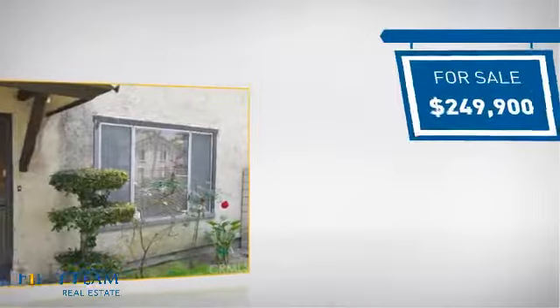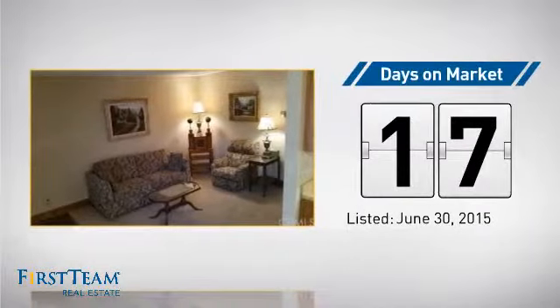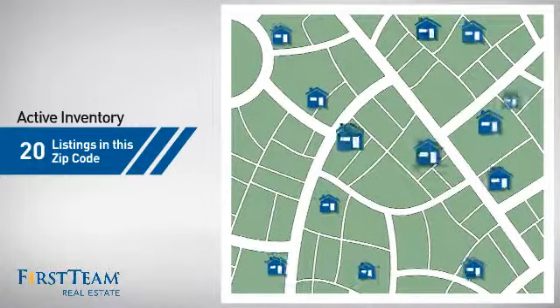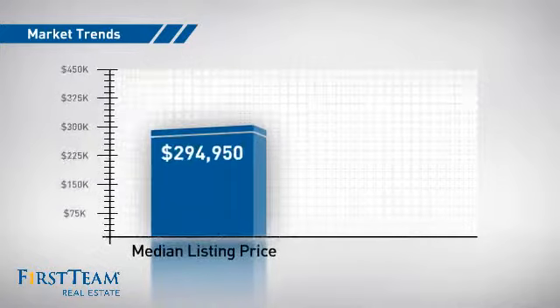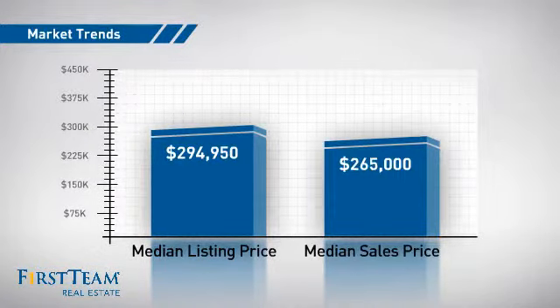Currently listed at just under $250,000, it's been on the market since June. Wondering how it stacks up against the competition? There are now 20 homes on the market within this zip code, with a median list price of just over $290,000 and a median sale price of just under $270,000.